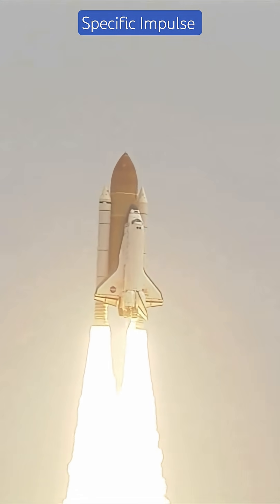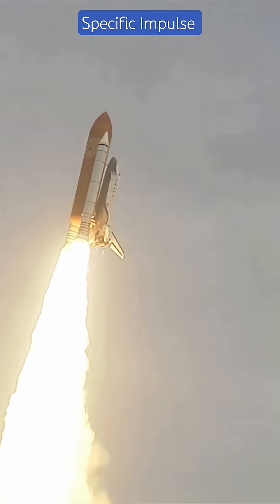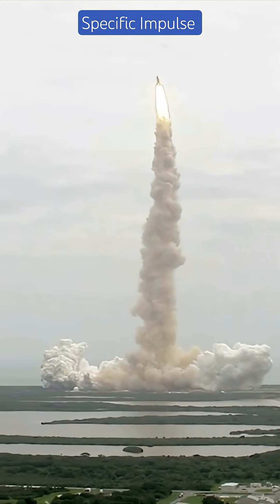The higher the ISP, the longer your engine can generate thrust using the same amount of fuel — more efficiency, more delta-V, and less mass. More ISP equals less fuel needed for the same mission.